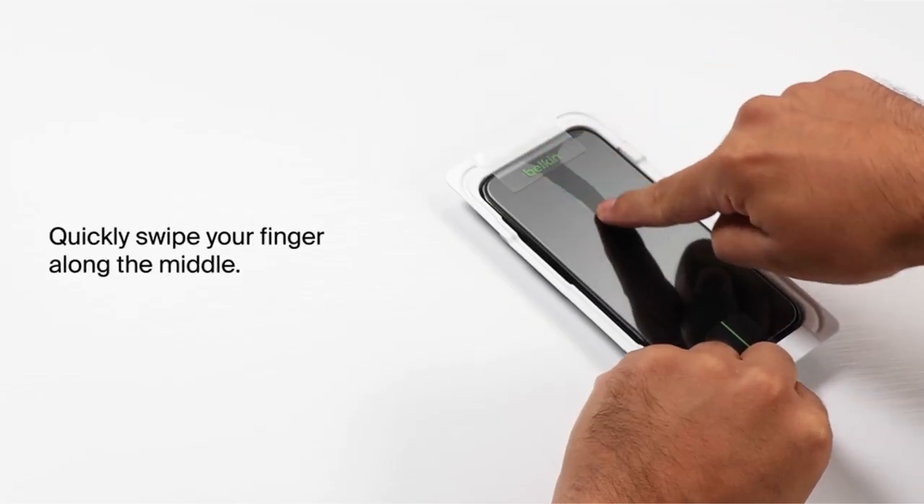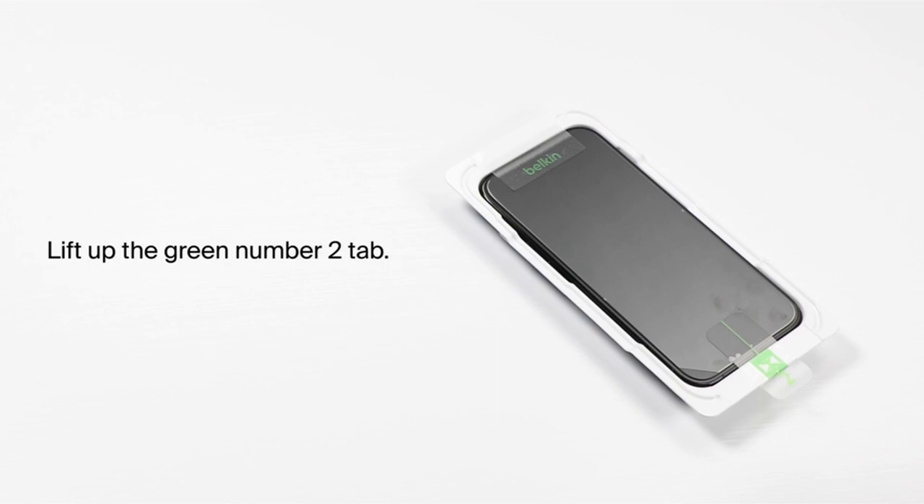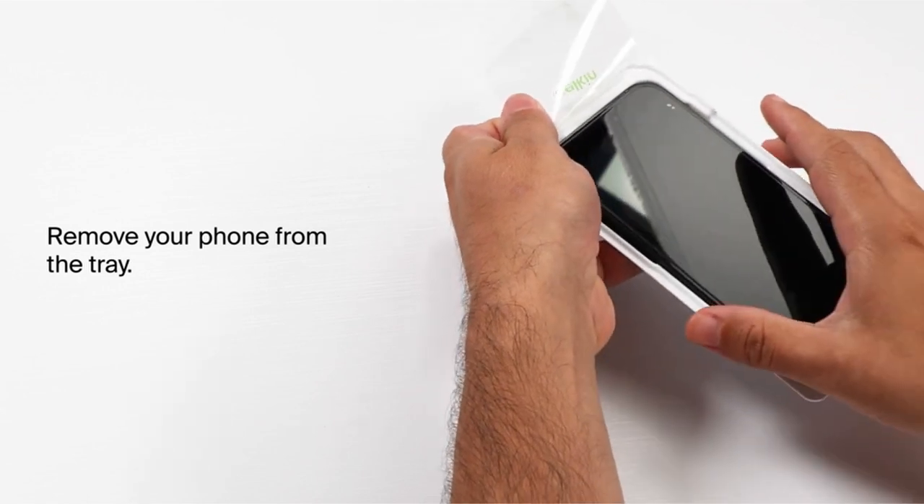So guys, this was the video about the best iPhone 15 Pro screen protectors. All the links are given in the description, do check them out. If you enjoyed the video, hit the like button and subscribe to our channel for more videos. Thank you!